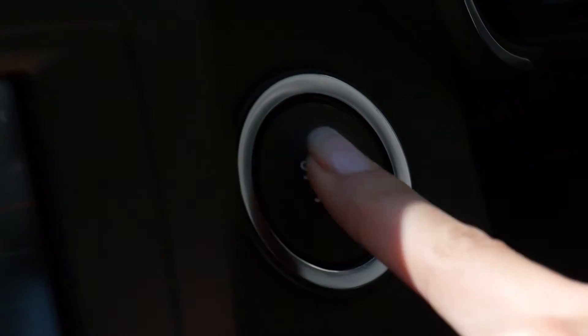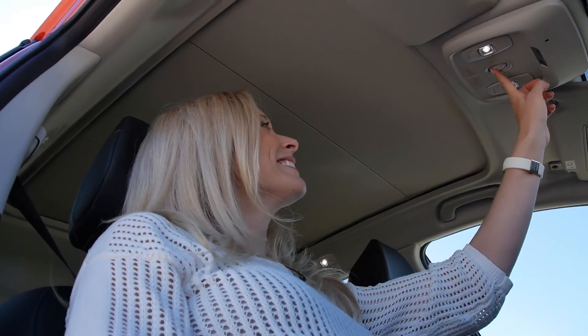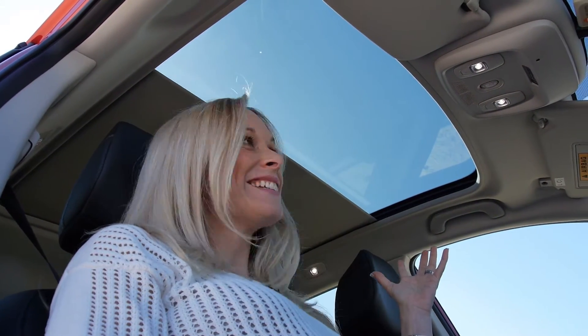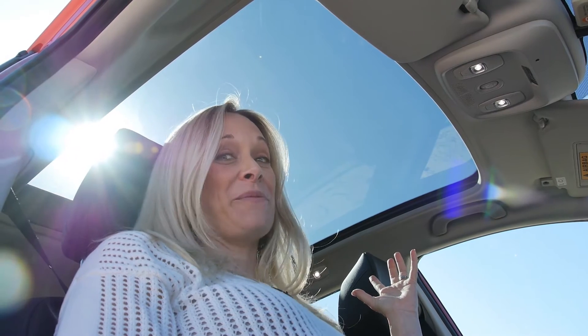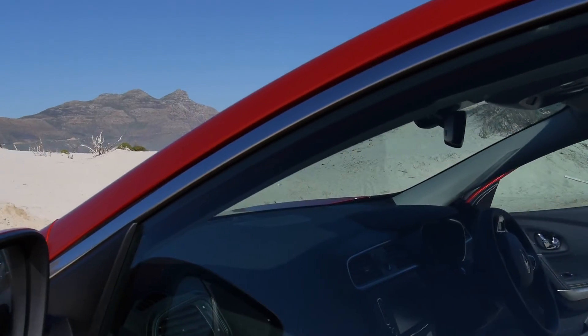Switch my car off with the button — I love that. Check this feature out: it floods the whole inside of the car with light. That's pretty cool. I absolutely love this Renault Kadjar.